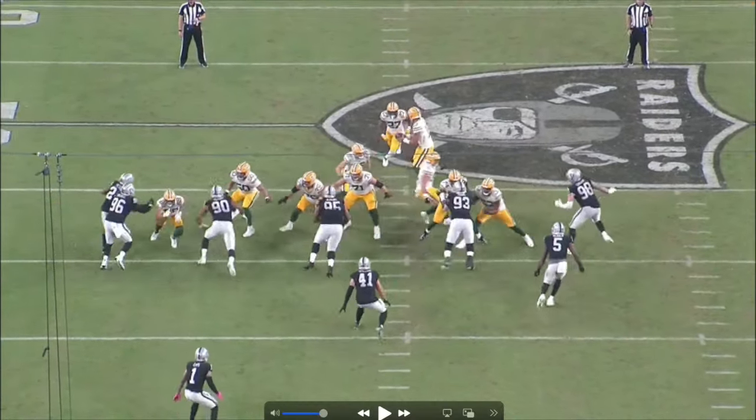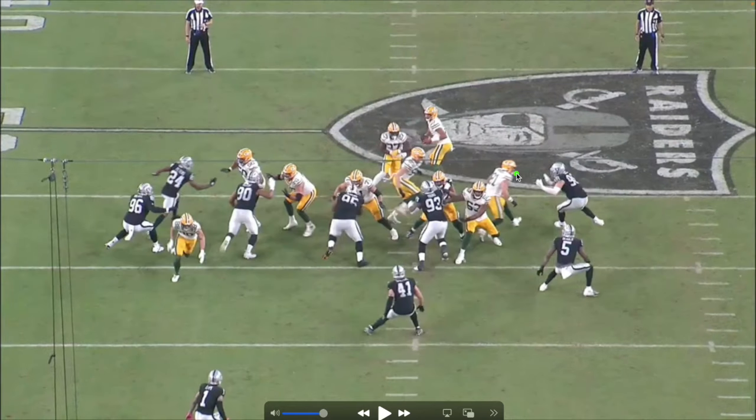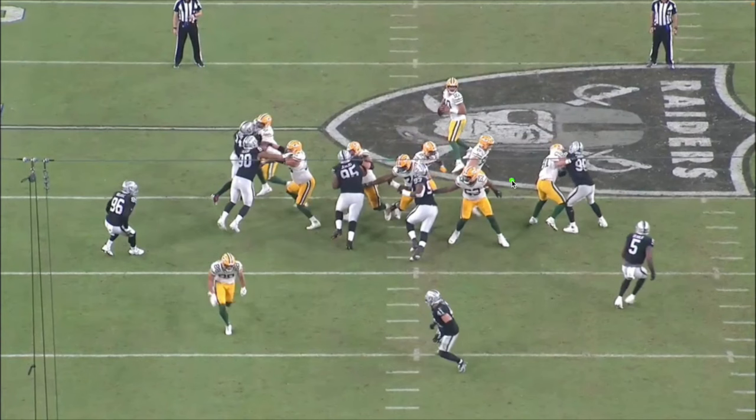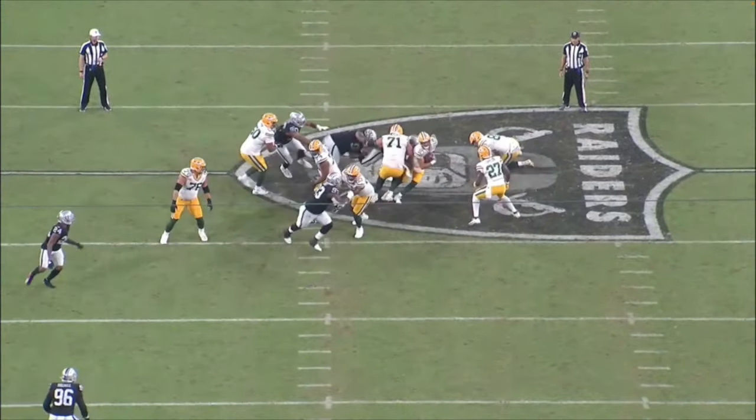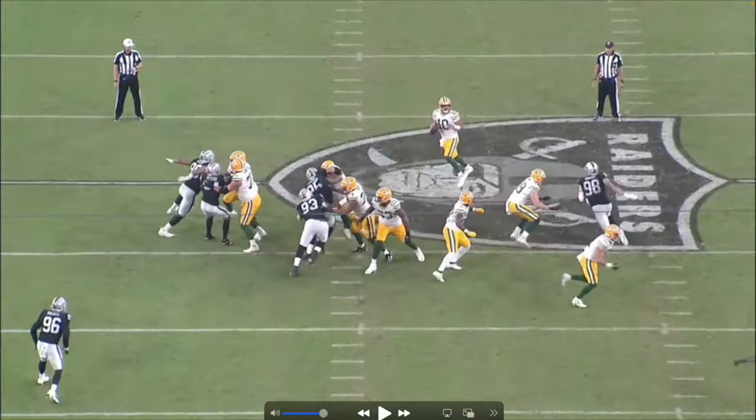They've got help from their running back, and another guy coming out to help too. But Crosby is a smart individual. He makes contact, sees this guy playing inside, times it perfectly, disengages, gets low, bends that shoulder, and takes down Jordan Love.